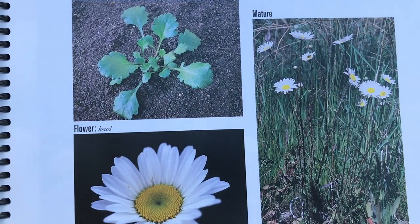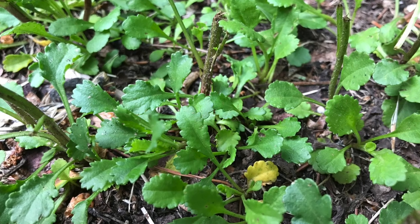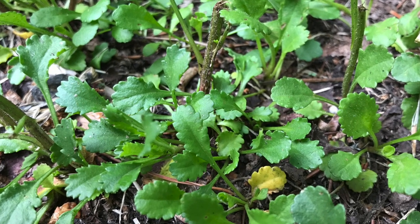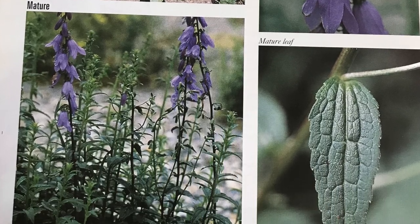Many times perennial weeds can be disguised in your flower garden because they're pretty. One such weed is the oxeye daisy — it looks like your standard Shasta daisy but it's a much smaller plant and you'll often see it creeping through the grass. Bellflower is another one that is often mistaken for a regular bellflower in your herbaceous flower garden. Once you know if you're dealing with an annual or a perennial weed, that will help you determine the best way to get rid of them.